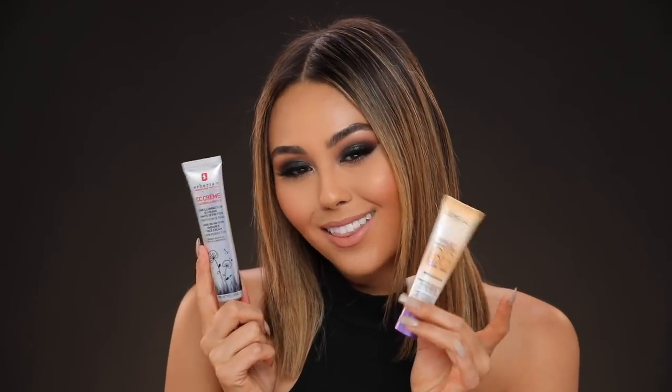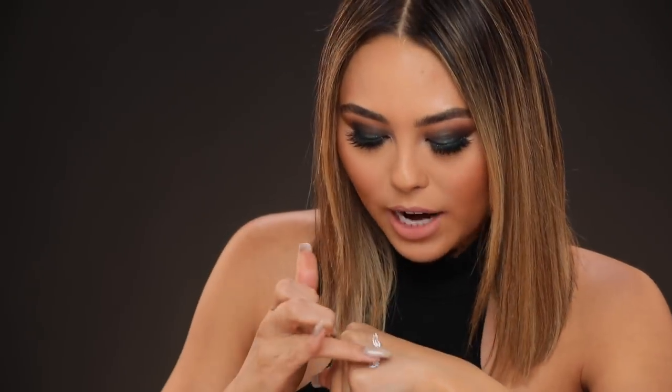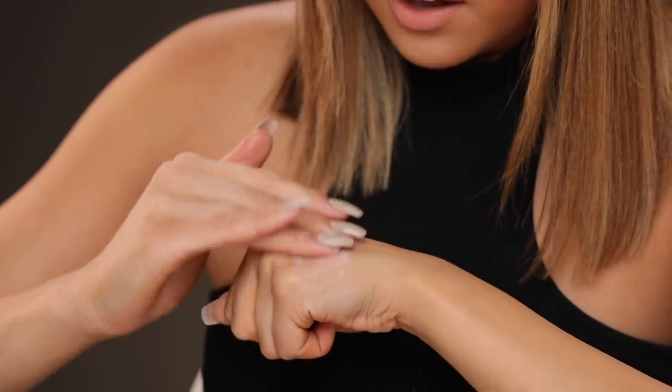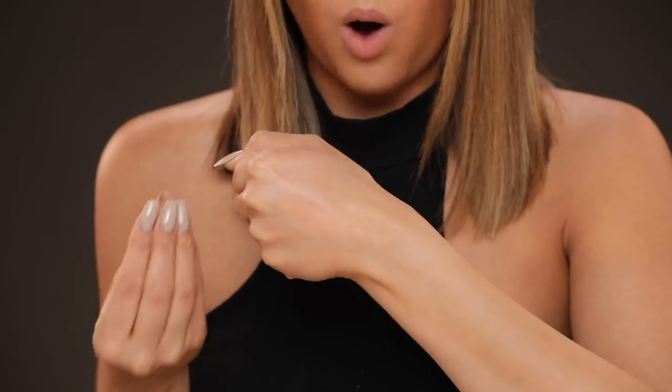Moving on to a BB cream — I wanted to throw one in here because sometimes you don't want the full coverage full glam look. I would recommend these two — this is actually an exact dupe, which I'm really excited about. The high-end version is the Herborian Korean skincare therapy CC cream, something I've talked about for months and months. This CC cream is white when you apply it, and as you blend it in, it actually starts to melt into your skin tone. I've always found that super unique, and I love the finish because it's a super natural finish that blends right into your skin.